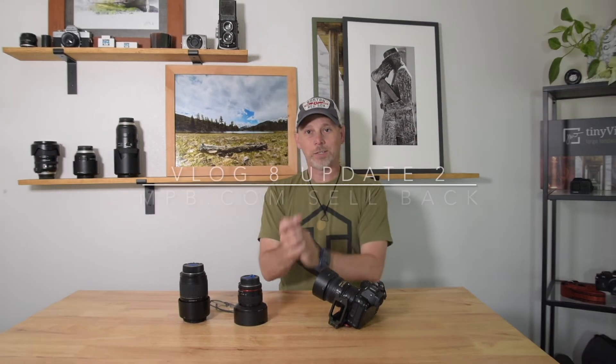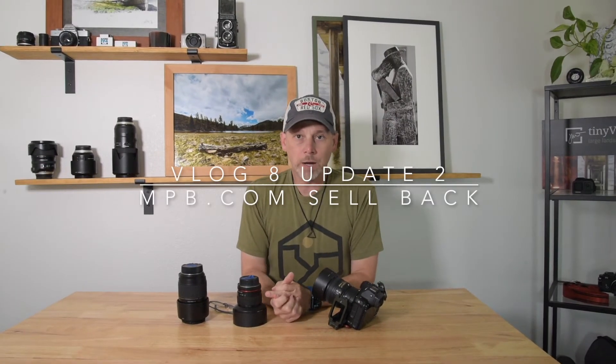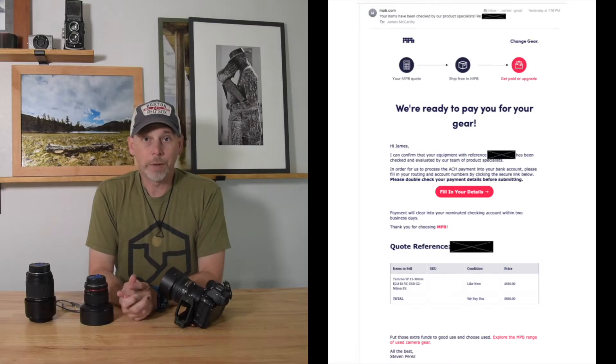I got paid! This is the second update to my MPB.com gear sellback video. I just got an email — actually it was yesterday afternoon — saying they are ready to pay me.